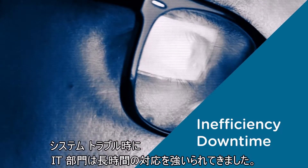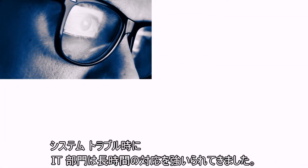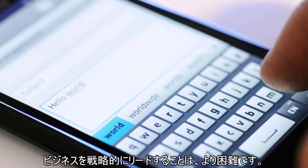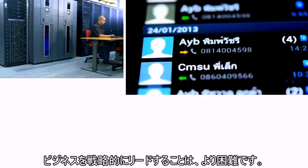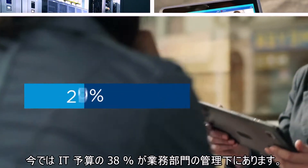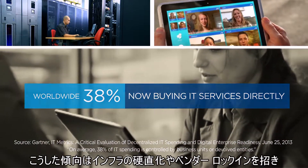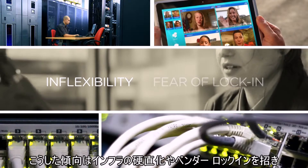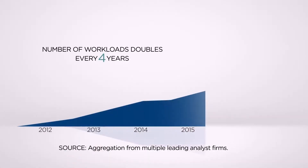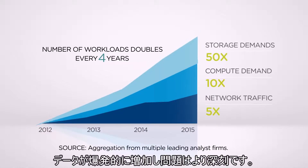Inefficiency and downtime have traditionally kept IT decision-makers up at night. Now new challenges are emerging, making it even harder for IT to be a strategic partner to the business. Today, 38% of IT spend is controlled by line-of-business units. This trend is driven by infrastructure inflexibility and vendor lock-in, which are limiting IT more than ever. With data volumes growing exponentially, these problems are only getting worse.